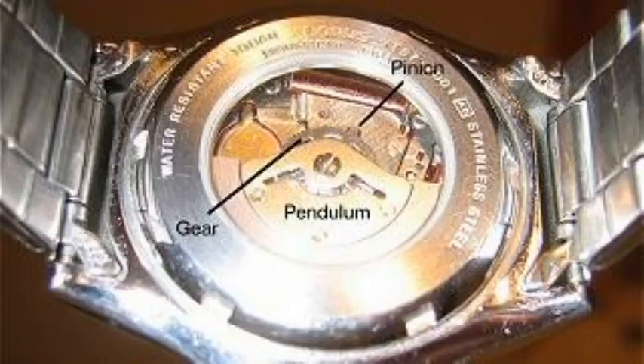Kinetic watches store energy that is produced by simple everyday movements, such as shaking someone's hand, gesturing, swinging your arms while walking, or turning the steering wheel while driving. The energy is captured when the movements of the person's arms and hands cause the pendulum to oscillate within the watch, which spins a very small pinion attached to a relatively large gear, at a very high speed.